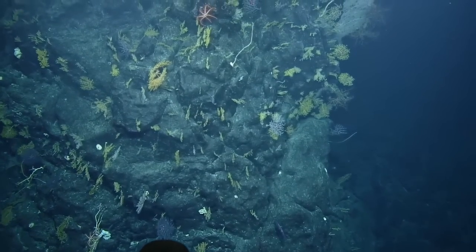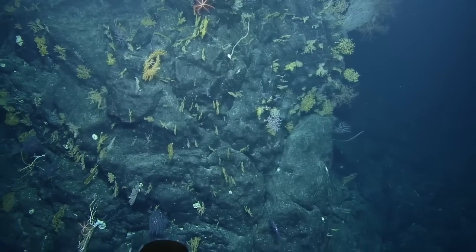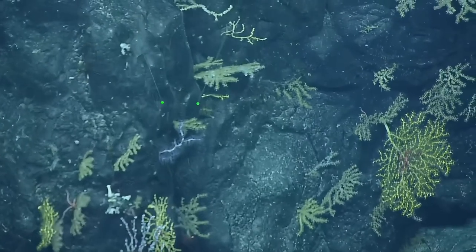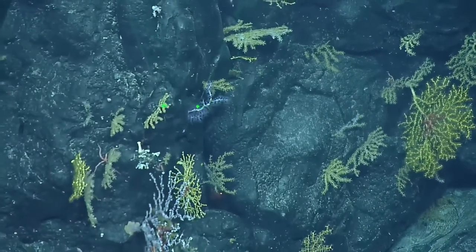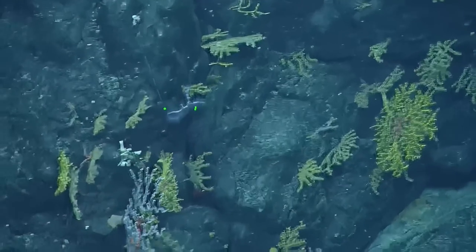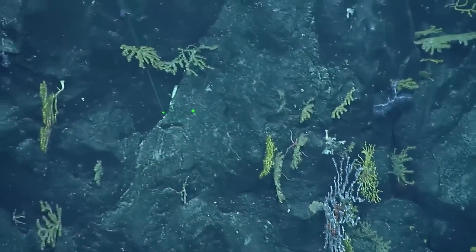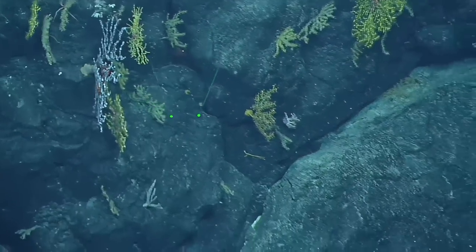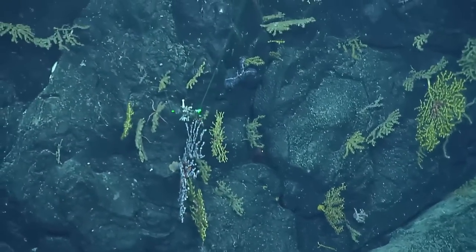I'll take coral. Could we zoom here? That looks like Sibugogorgia maybe — the white corals, I feel like I always throw up my hands, I have no idea. This looks like the one we saw at the very peak of the last summit, next to the shiny rock. And there are beautiful basket stars on that Primnoid.